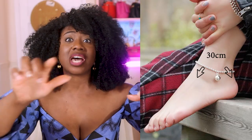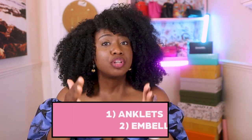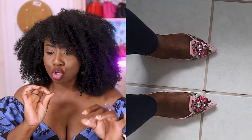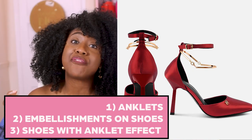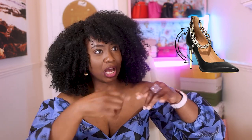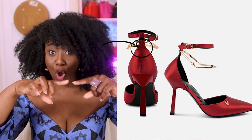Because I've got thick calves I always look for anklets that are above 30 centimeters and longer — anything shorter than that won't work for me. If you don't like anklets, look for shoes that have embellishments like diamantes, bows, or ruffles that bring attention to the shoes. Another option is shoes with an anklet effect — like a t-strap sandal or shoe — that adorns around the ankle in a flattering and beautiful way.